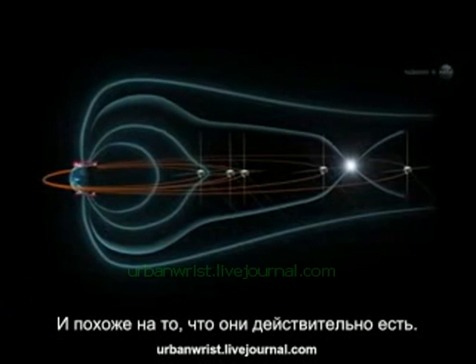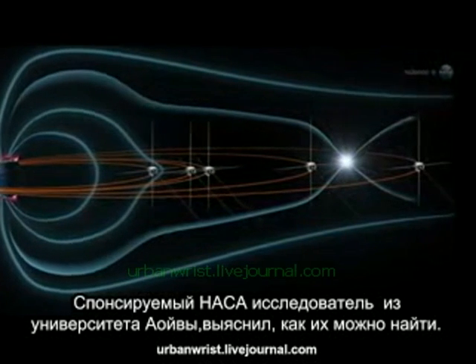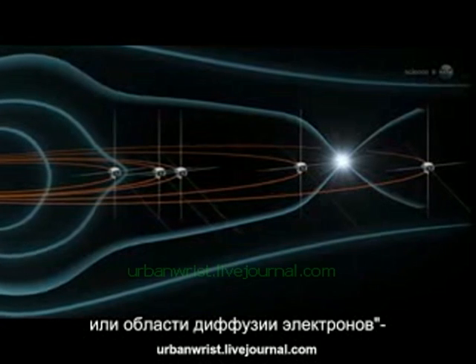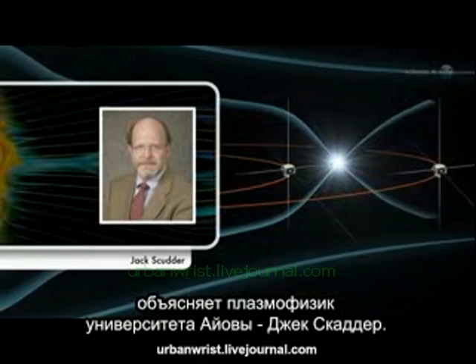It turns out that they do, sort of. And a NASA-funded researcher at the University of Iowa has figured out how to find them. We call them X-points, or electron diffusion regions, explains plasma physicist Jack Scudder of the University of Iowa.